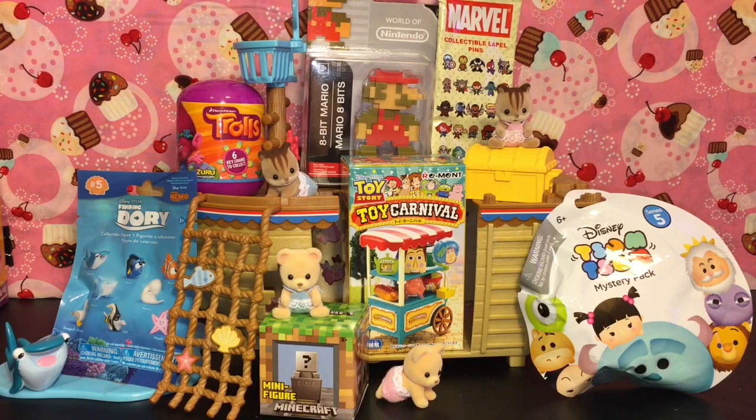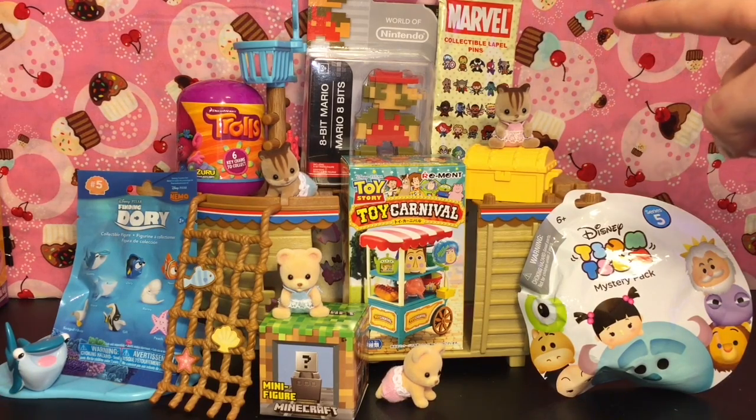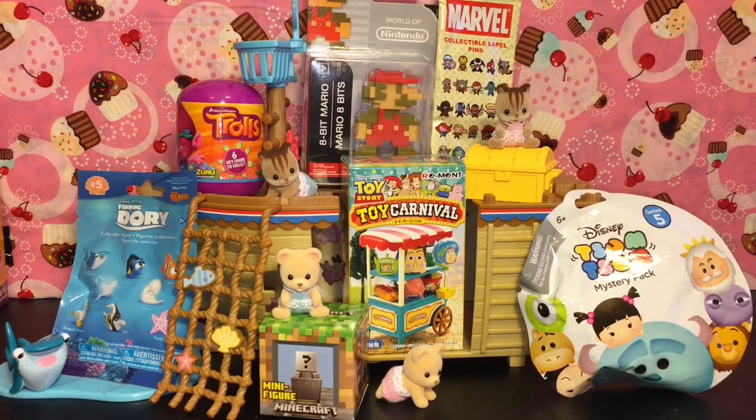Ahoy mates and welcome to the mini toilet channel and welcome to another episode of my blind bag ship series, wherein I open a bunch of fun toy surprises. Today we have some Minecraft, Toy Story remit, Finding Dory zoom zooms, Marvel collectible pins, Super Mario Brothers, and Trolls. Awesome stuff, let's get started!